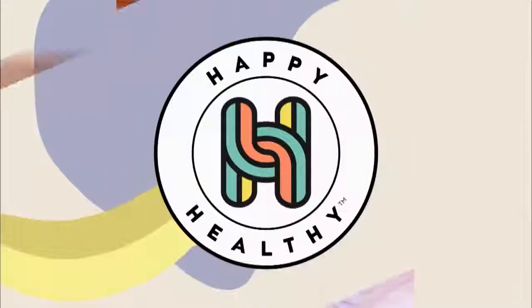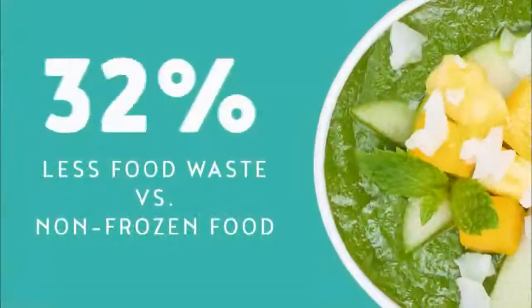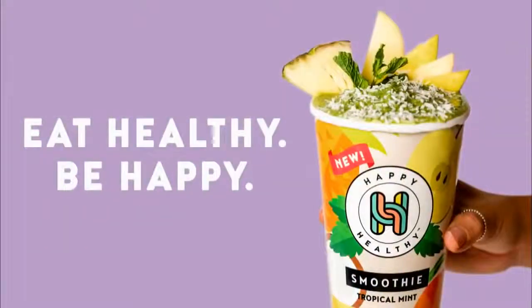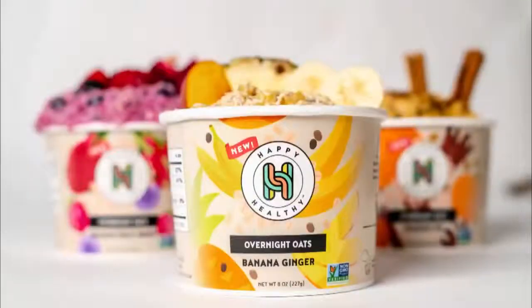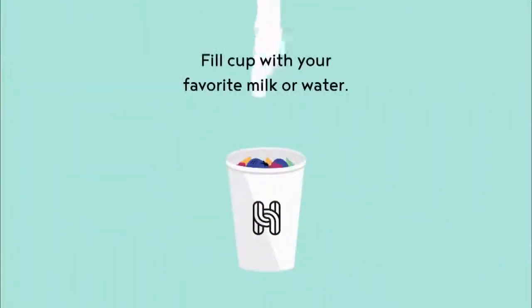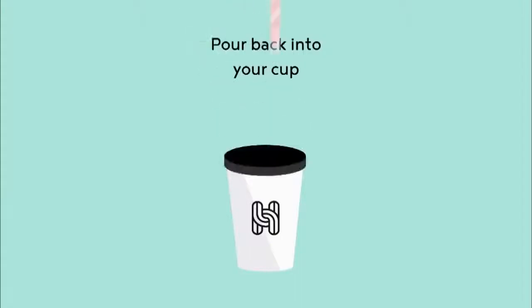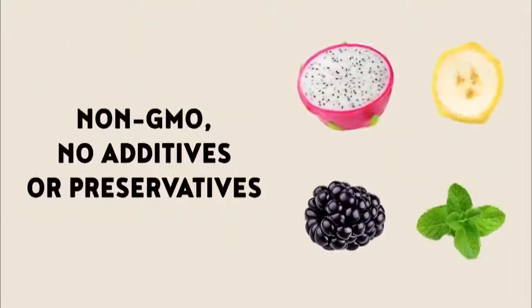There's a new way to start your morning called Happy Healthy. The company claims to be the faster, cheaper, and healthier way to get your fruits and vegetables with their line of smoothies, overnight oats, and acai bowls. The smoothies are precisely prepped and portioned — just add your favorite milk or non-dairy alternative, blend, pour back into the cup, and enjoy. Will this clean-label, non-GMO breakfast make you happy and healthy?